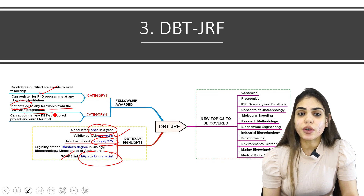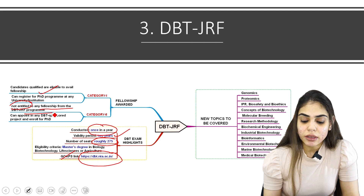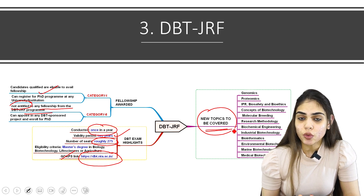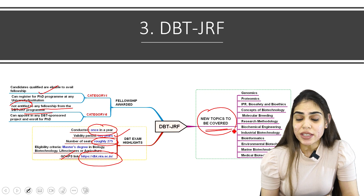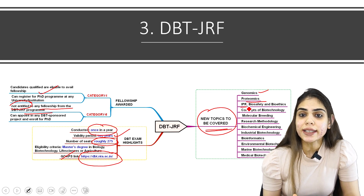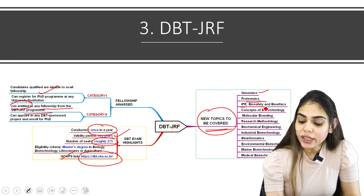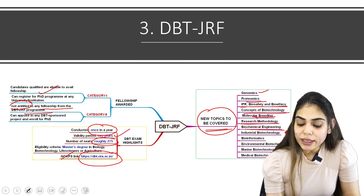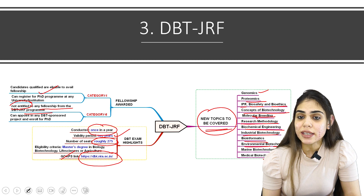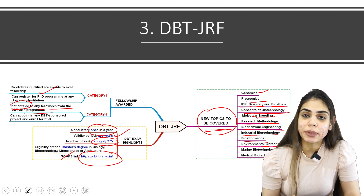The new topics you need to cover to qualify DBT-JRF — the core units remain the same as CSIR: units 1, 2, 3, 4, 6, 7, 8, 12, and 13. But you need to focus on specific topics like genomics, proteomics, intellectual property rights (including patents, copyright, trade secrets), biosafety principles, bioethics, concepts of biotechnology, processes for molecular breeding, research methodology, biochemical engineering, industrial biotechnology, bioinformatics basics, environmental biotechnology, marine biotechnology, and medical biotechnology. You have to cover all the basics of biotechnology fields — industrial, environmental, marine, medical, and others.